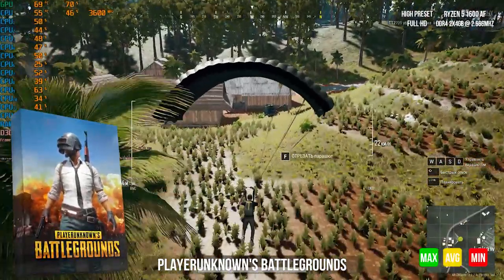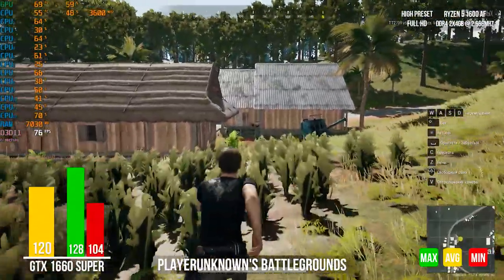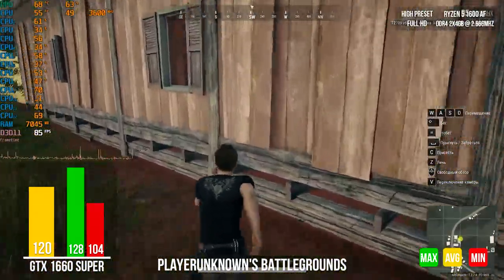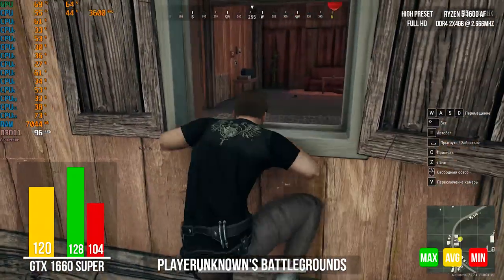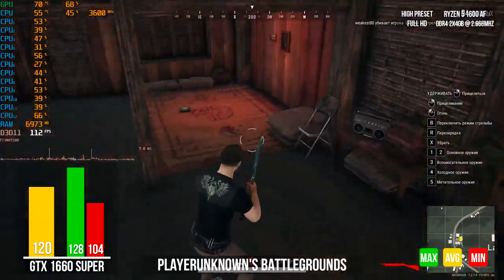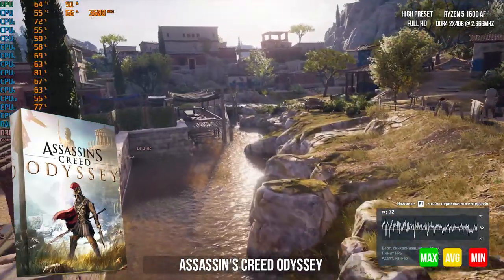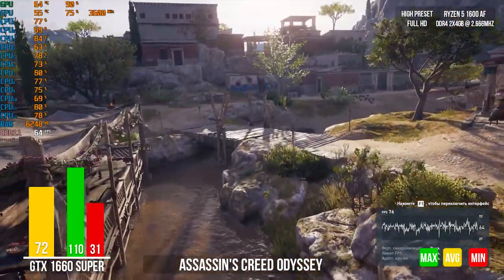PUBG is one of the most popular online games today, and this time our FPS counter averaged 120 frames. The game behaved surprisingly smoothly without any lags. In Assassin's Creed Odyssey, the average FPS is 72 using the internal performance benchmark. Our beast won this battle.